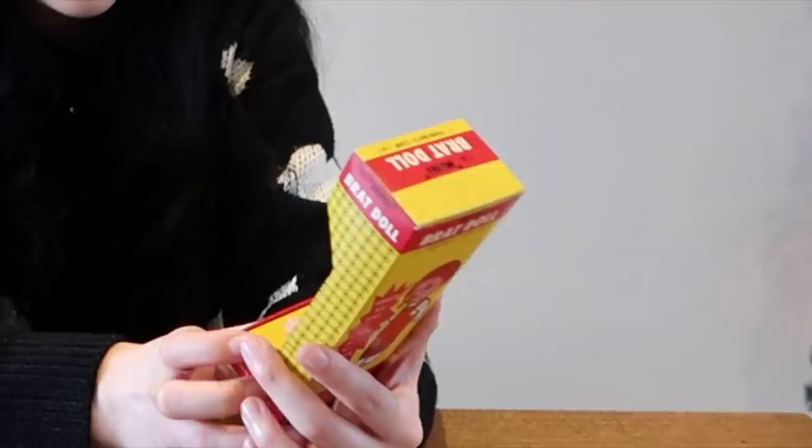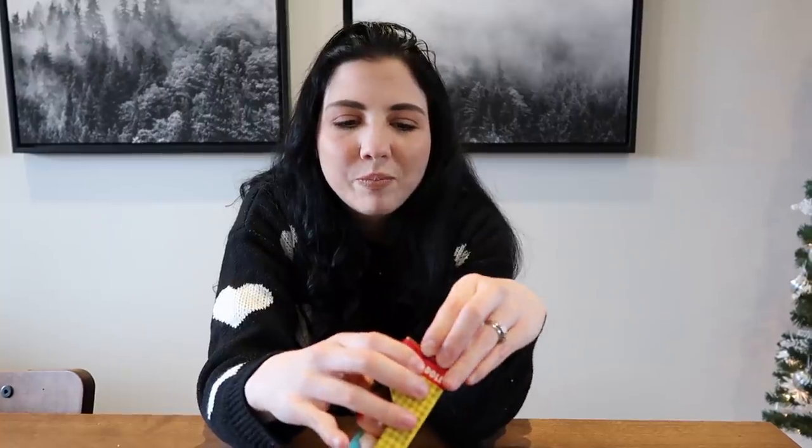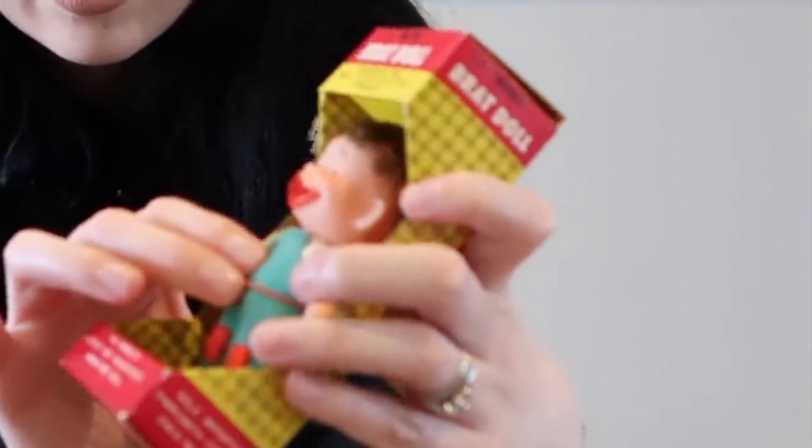We just got a scam phone call saying Ty did some crimes and there's a warrant out for his arrest — we get like 12 of those a day, always a robotic voice. Okay, onto the Mini Brats doll! It says 'squeeze me and I stick out my tongue — the world's cutest but naughtiest miniature doll, a collector's item.' It kind of looks like a Mad Magazine face. This is from 1967, so it's a real collector's item. Let's unbox it — or really just squeeze its belly.